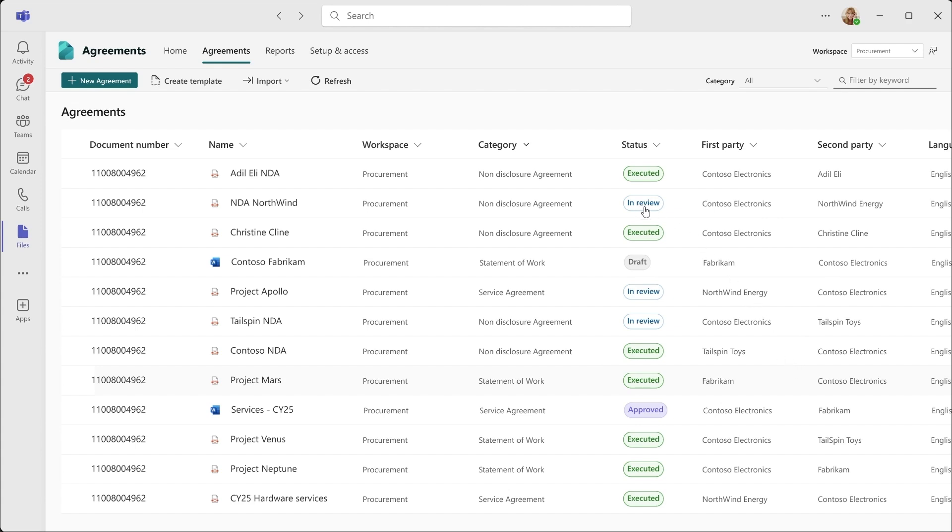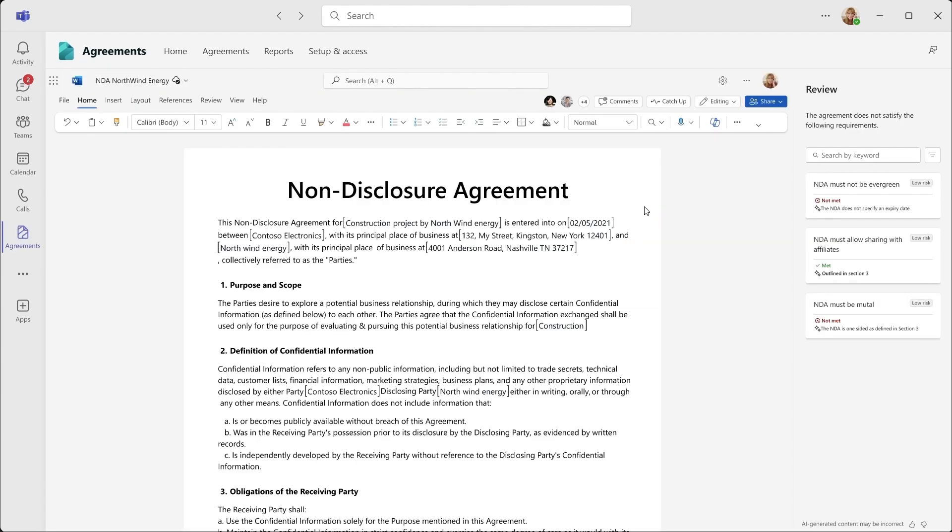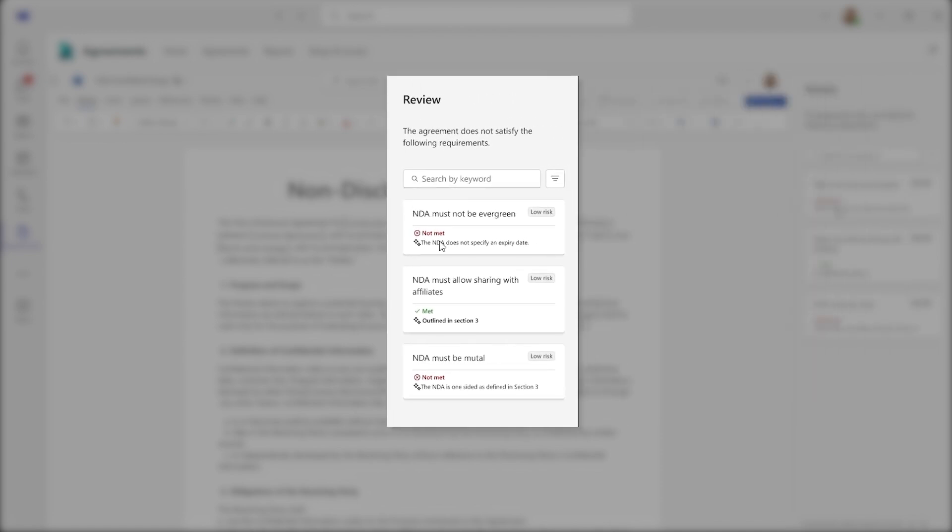In a matter of minutes, AI can extract key metadata information about the agreements, such as first party, second party, effective date, and so on. In addition, AI will flag agreements that deviate from your company's rules for your review. For example, here it flags an NDA with Fabrikam for review. Opening that agreement, it points out two rules that were not met. What would have taken days or months to process thousands of intake and executed contracts got done in minutes.